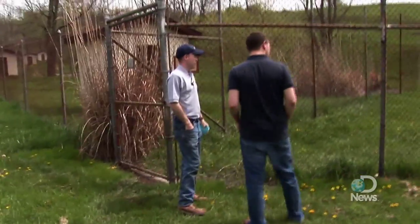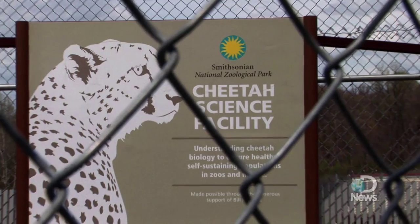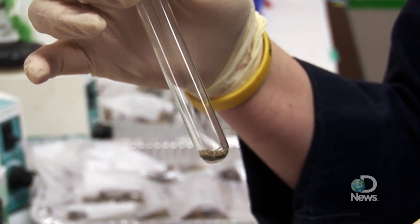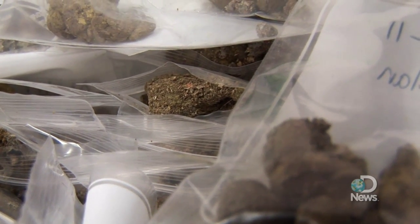I'm at the Smithsonian Conservation Biology Institute in Front Royal, Virginia — kind of the zoo behind the zoo for the organization's many conservation and research efforts. Right now we're in the fecal lab, and we are starting the process of extracting fecal samples.